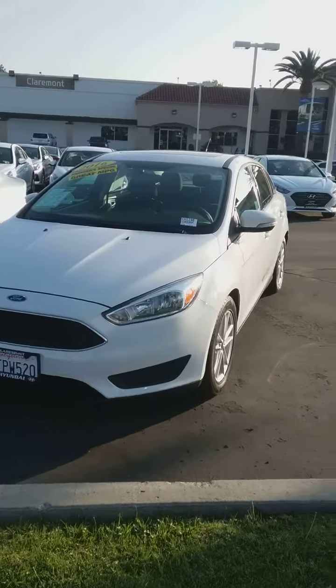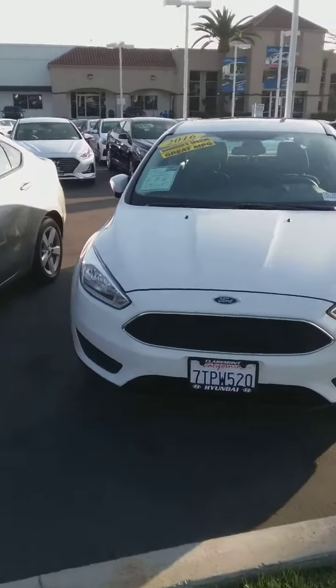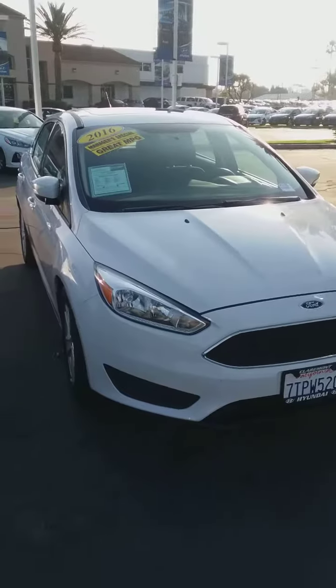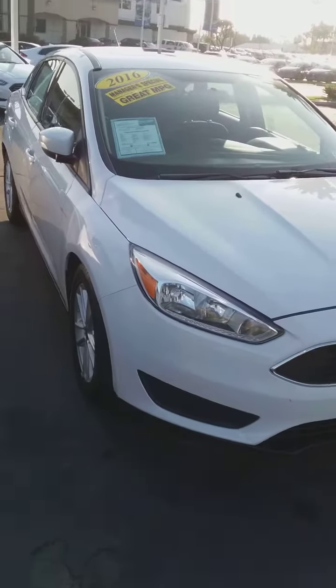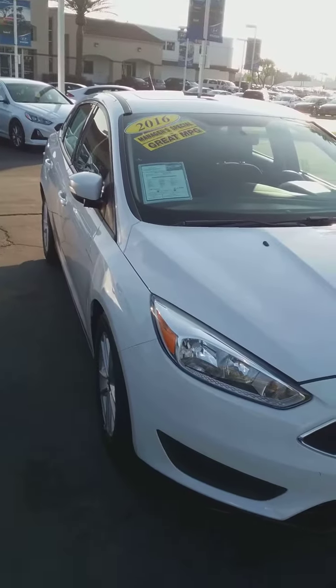Good afternoon Dylan, this is Brittany with Claremont Hyundai. I just wanted to follow up with you and show you a few of our used vehicles we have here. This one here is a Ford Focus. It is a 2016, and right now it's on a manager special. It has great miles per gallon.